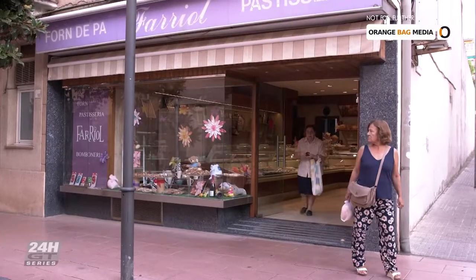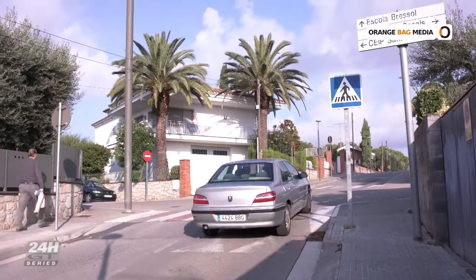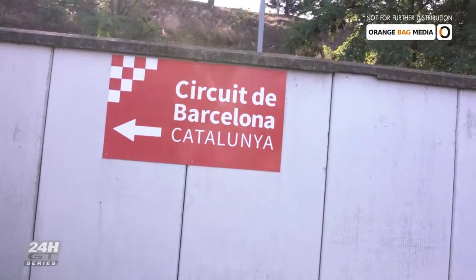Well, that number will be a little higher this weekend, because on the Formula One track that nestles within the boundary of Montmelo, it's the Hankook 24 Hours of Barcelona. Here we are at the Circuit de Barcelona-Catalunya for the Hankook 24 Hours of touring cars and GTs.